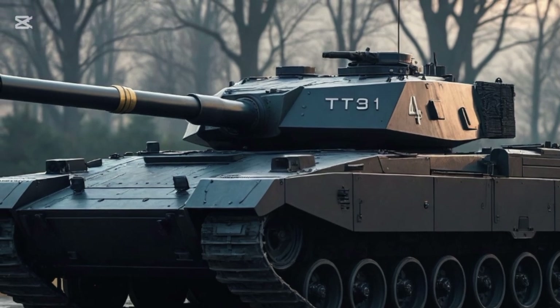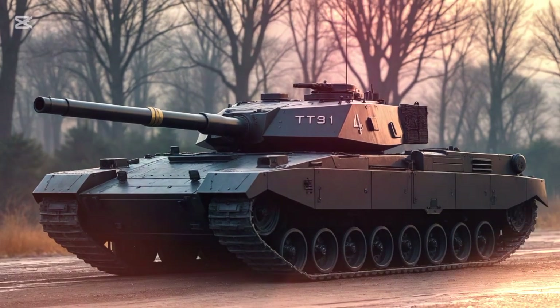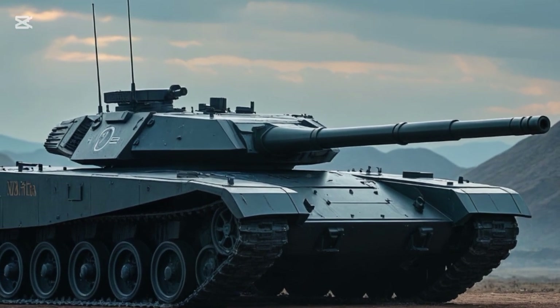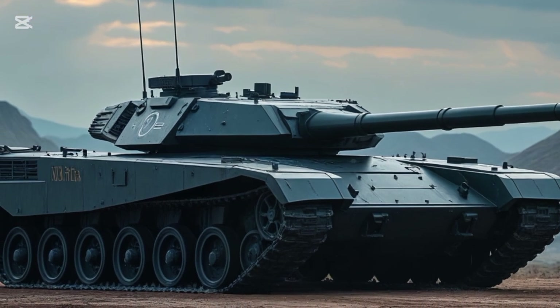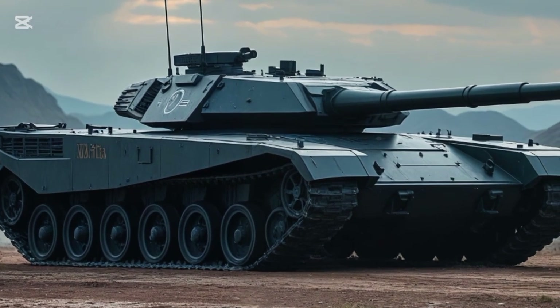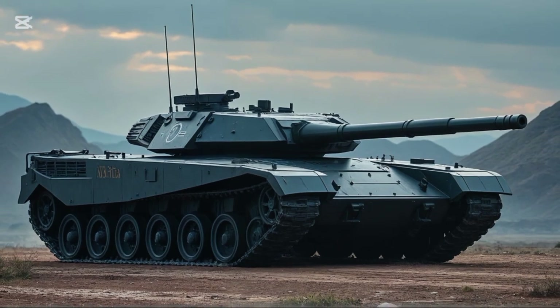Then there's survivability. The K2's armor is a mix of composite materials and ERA — explosive reactive armor — giving it protection against modern anti-tank threats, including shaped charges and kinetic rounds. It also includes an active protection system designed to intercept and neutralize incoming projectiles before they even hit the tank. It's basically a shield, like something out of a sci-fi movie — and it's real.